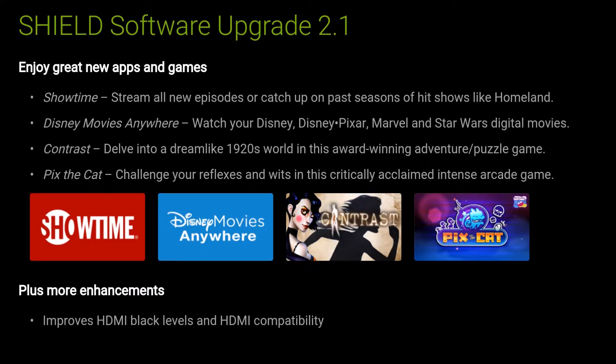Hey guys, what's going on? It's GregglesTV. There is a new update for the NVIDIA SHIELD TV — it's the SHIELD software upgrade 2.1. It says enjoy some great new apps and games. We've got Showtime, Disney Movies Anywhere, Contrast, which looks like a puzzle game, and Pix the Cat.